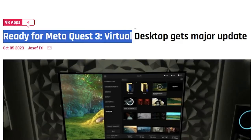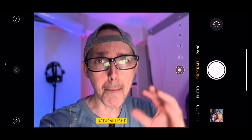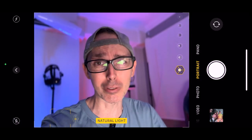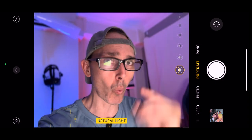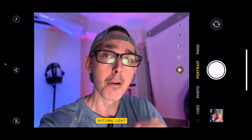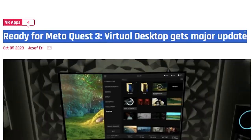I did do a video not too long ago about why you should be getting Virtual Desktop, so do go to the link in the description below to watch that video, as it is a must for anyone looking to do PCVR experiences with the Meta Quest 3.